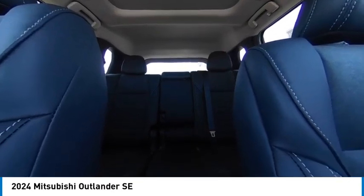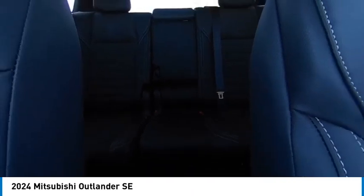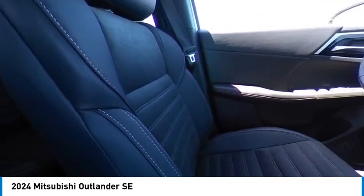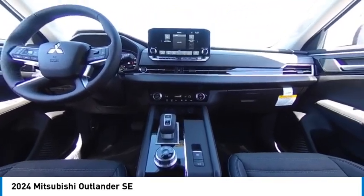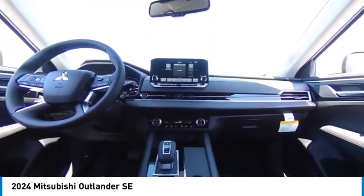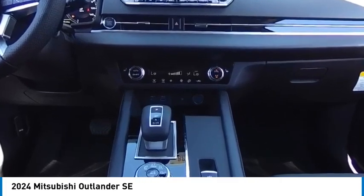Take this vehicle for a spin and see why so many shoppers are now proud owners. For more information, please visit us at www.niancone.com. Thank you.